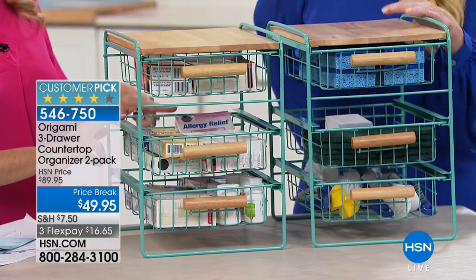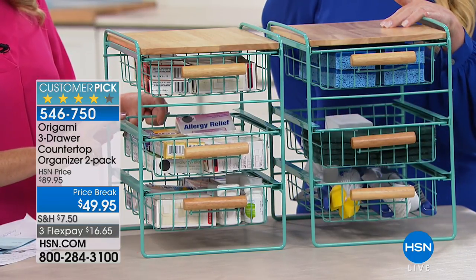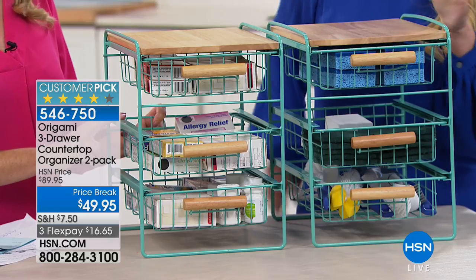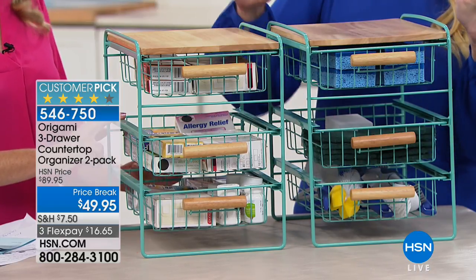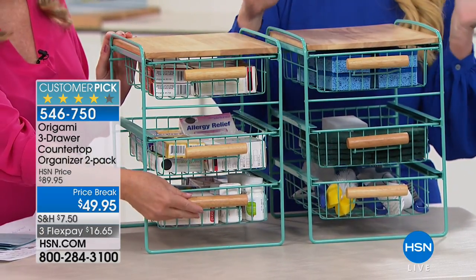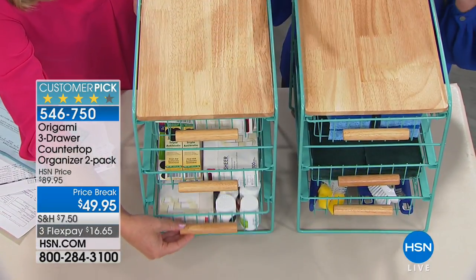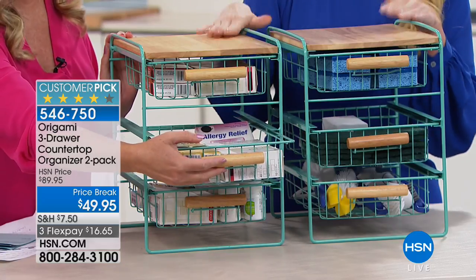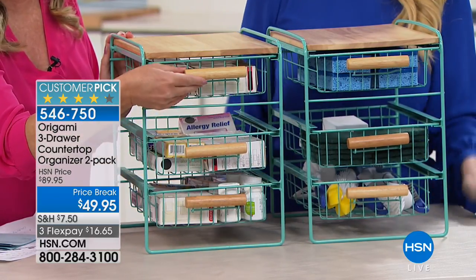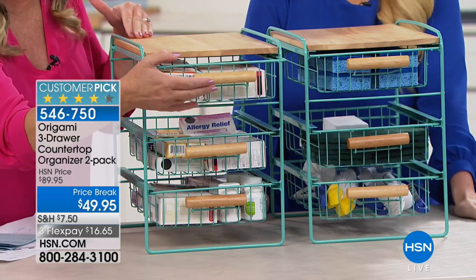Our medicine cabinet used to be a hot mess — took up a whole cabinet in the kitchen. My producer is giving me an update: 300 left in the turquoise. I love them both, but I'd probably pick the red. Young girls, though, would love the turquoise, especially with that beautiful light oak.